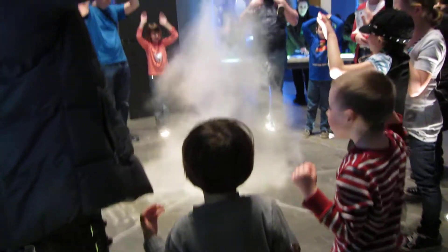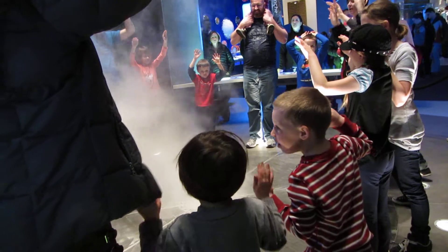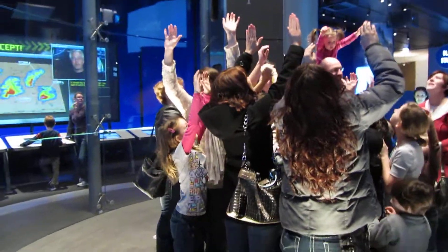Here we go. One, two, two and a half, three. Alrighty guys, look up. Check that out.